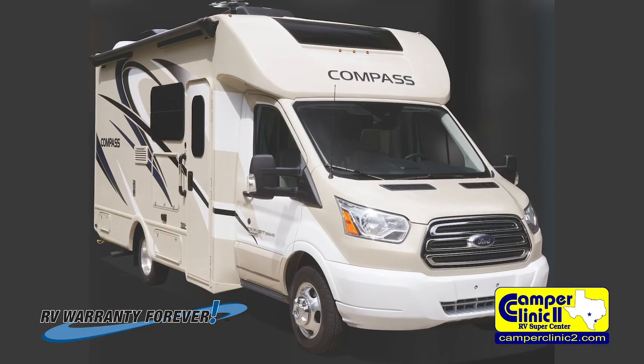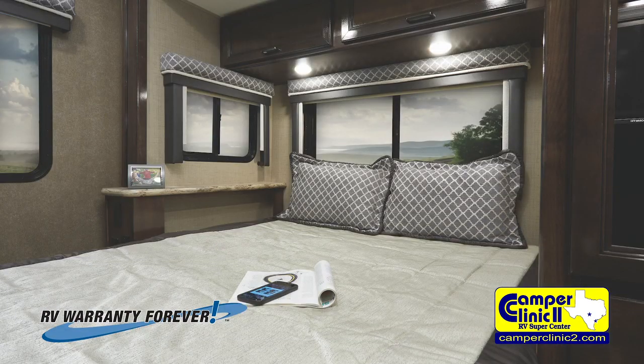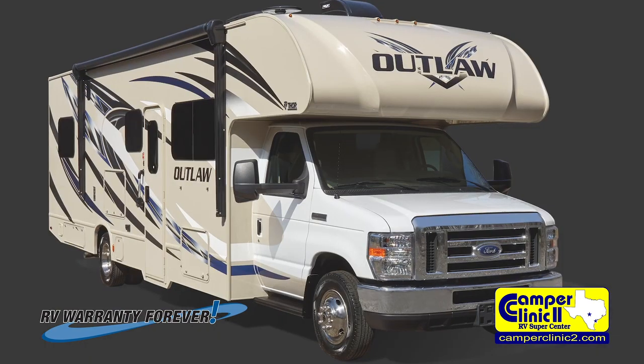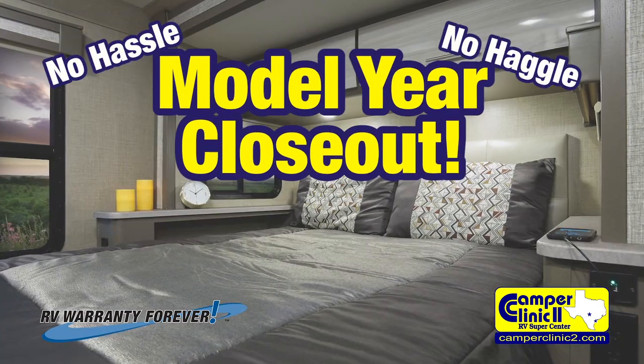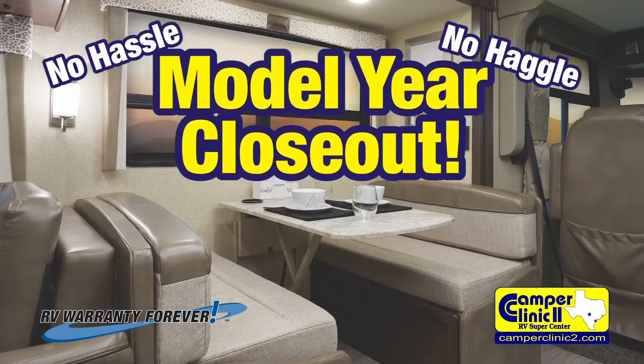When it's time to get away, consider the possibilities of a new motorhome from Camper Clinic 2 RV Superstore. Camper Clinic 2 has a wide selection of Thorne, Forest River, Class A and Class C motorhomes with no hassle, no haggle, model year closeout pricing.